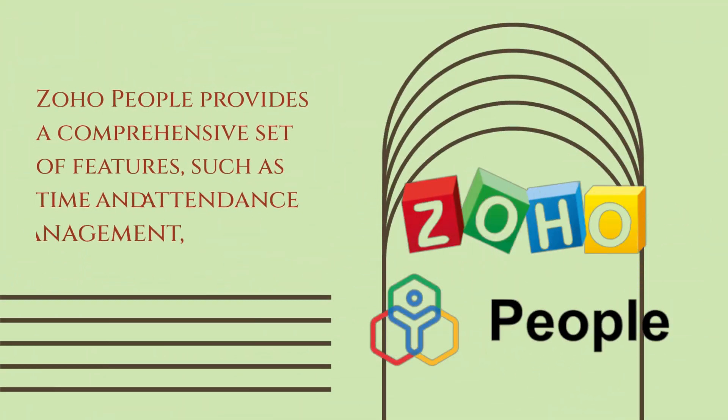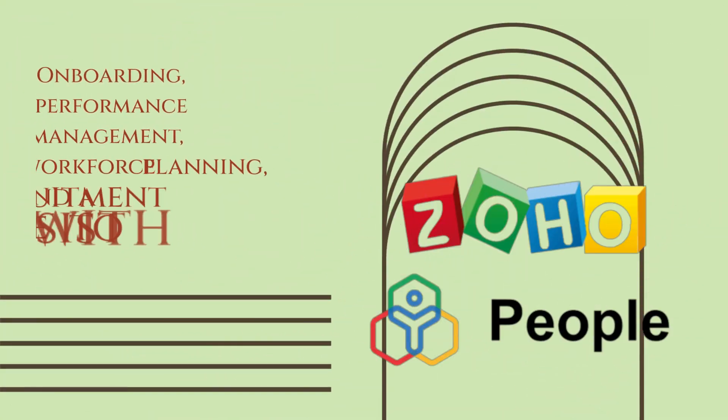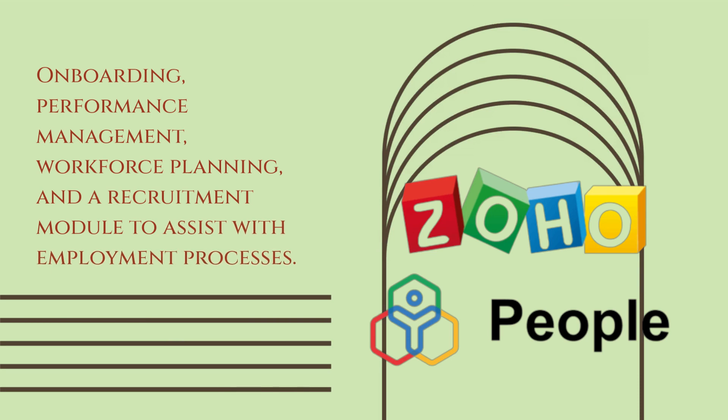Zoho People provides a comprehensive set of features, such as time and attendance management, onboarding, performance management, workforce planning, and a recruitment module to assist with employment processes.